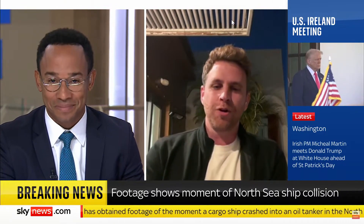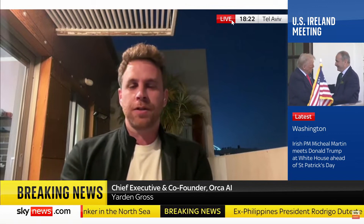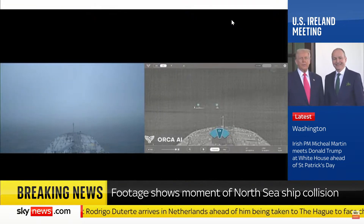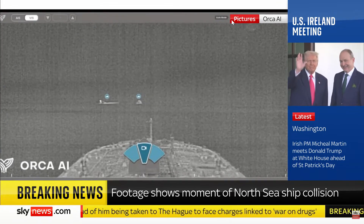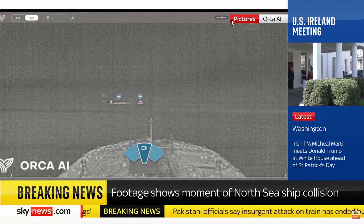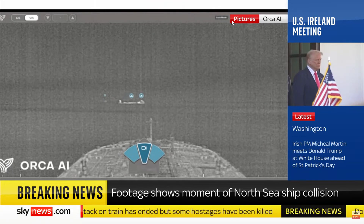One of our customers was anchoring in this area and they used our technology — Orca AI's Seapod — and used a thermal camera because it was a very foggy situation. When you have a foggy situation navigating those types of congested areas, it becomes pretty challenging in terms of situational awareness. So this was super helpful for them to actually understand what was going on. Surprisingly, the other vessels didn't have this type of technology, and because of that — because of crew fatigue — this devastating incident actually occurred.